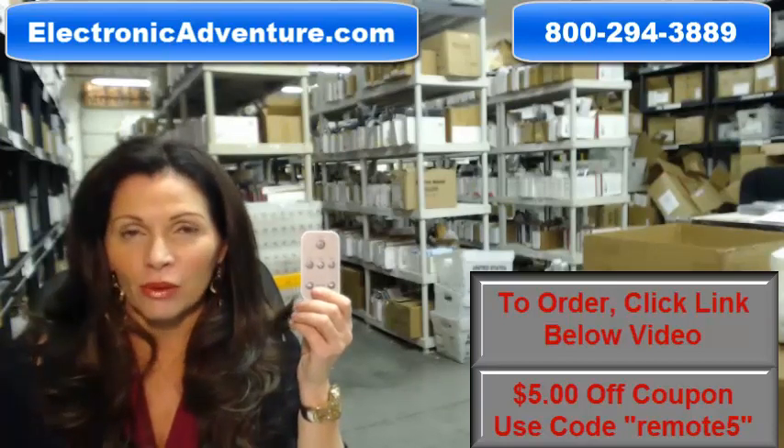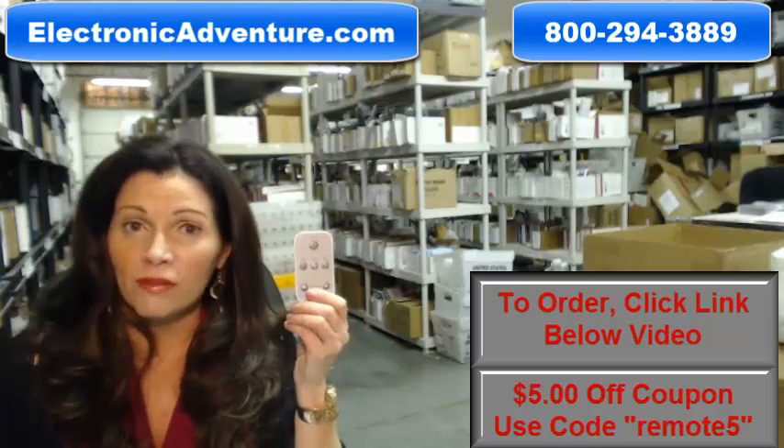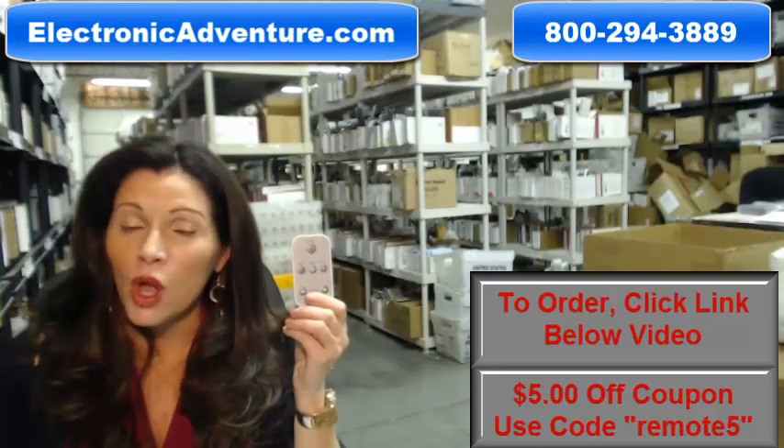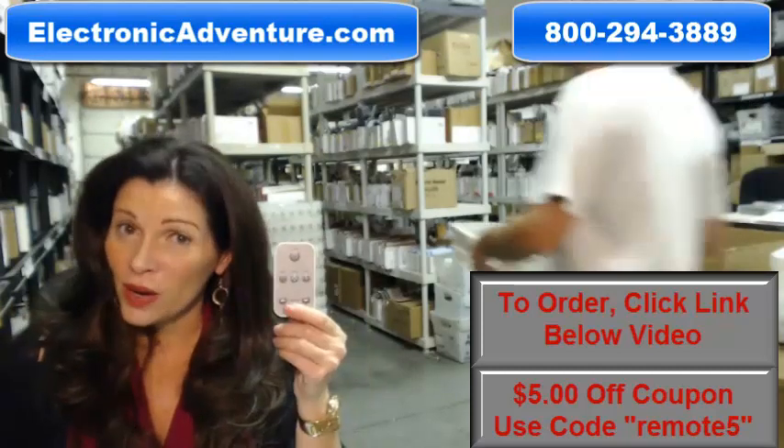And the great thing about our remote controls is that they're brand new. This isn't used or refurbished, and it's not universal, which means there's no codes to program into it. All you do is put the batteries in it, and it's ready to go.